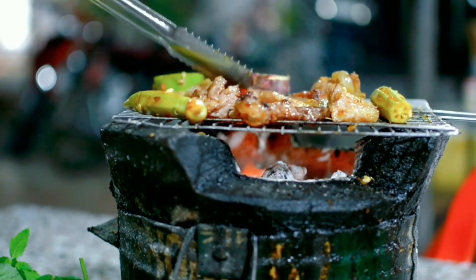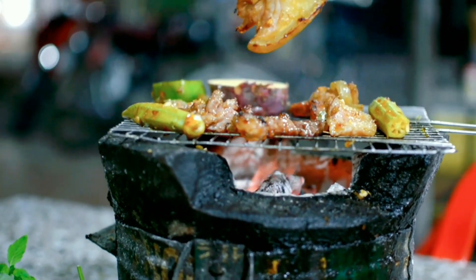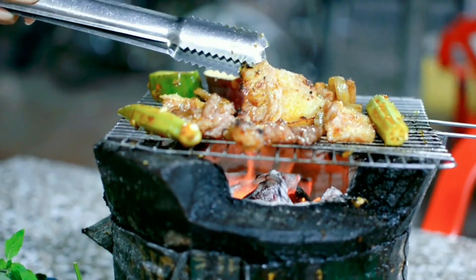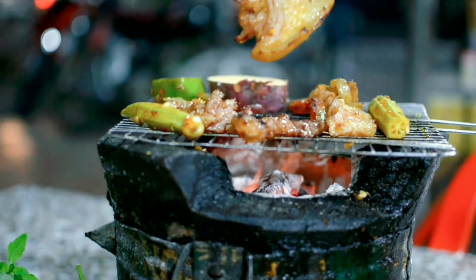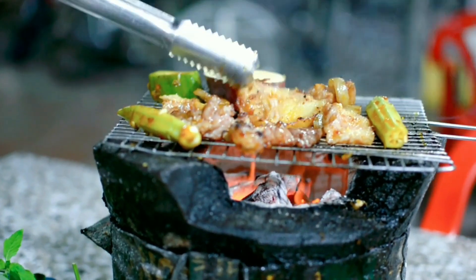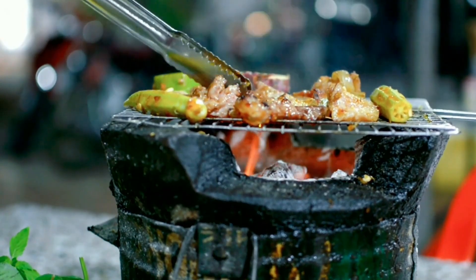Take a culinary journey by exploring grilled cheese variations from around the world. Showcase the Italian-inspired Caprese grilled cheese with mozzarella, tomatoes, and basil, or the French-inspired croque monsieur with ham, gruyere, and bechamel sauce.